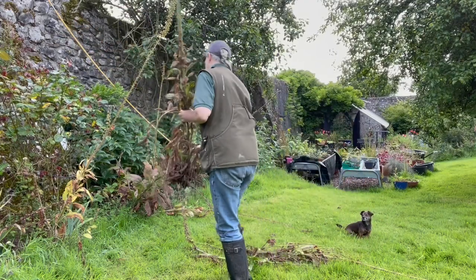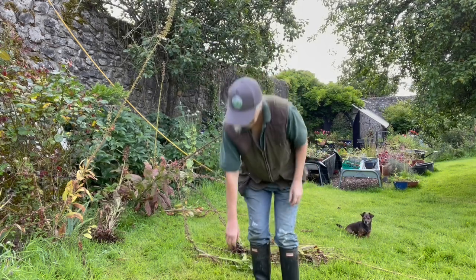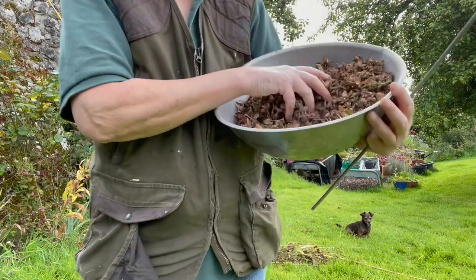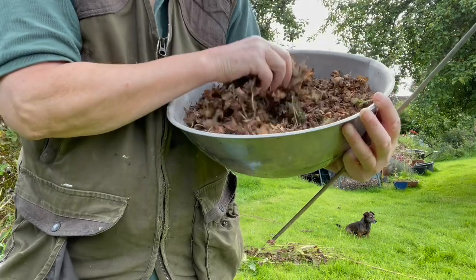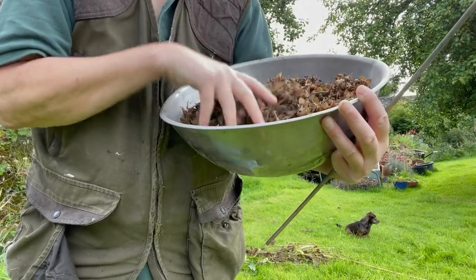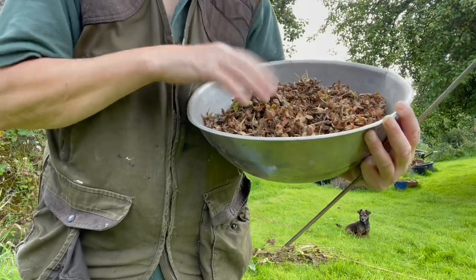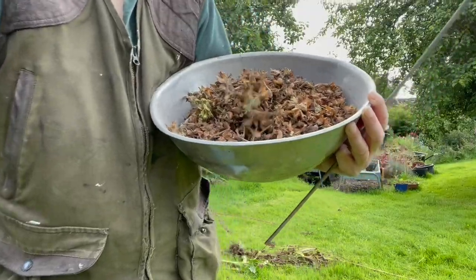Look at that — this tin is full of seed heads. I scrunch this around and let it dry, and then there will be loads of foxglove seeds for me to sow in the woods and all over the place.